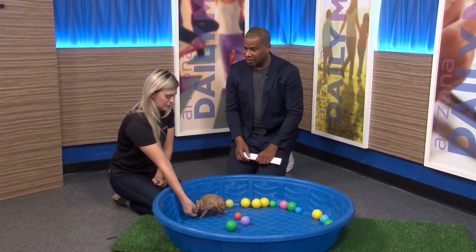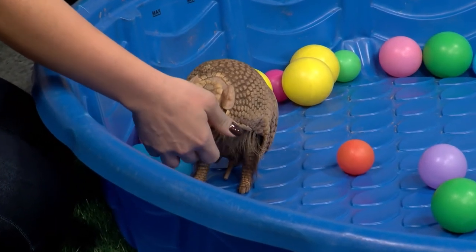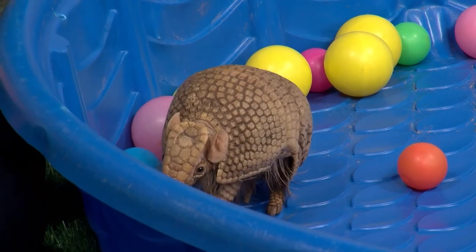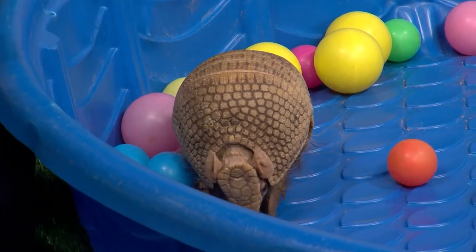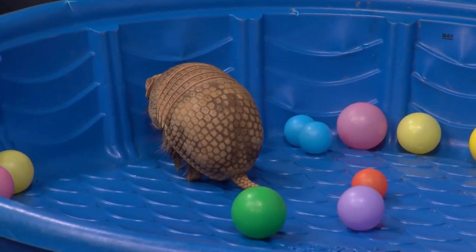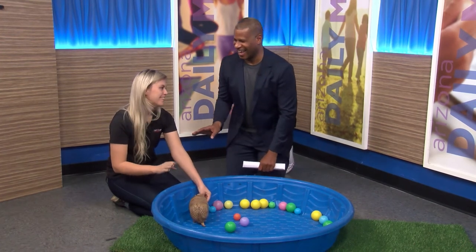Nine-banded armadillos are actually able to jump up about five feet. Whoa! The nine-banded ones can jump about five feet directly into the air, and that's one of their defense mechanisms — that's also one of the reasons why you see them getting hit by cars. He just told me he's jumping in the air! Anyone from Texas knows that's a problem. We don't really have that problem here, luckily.